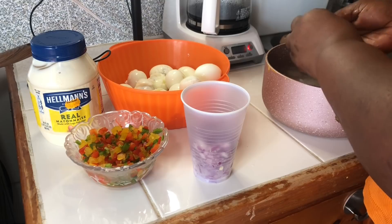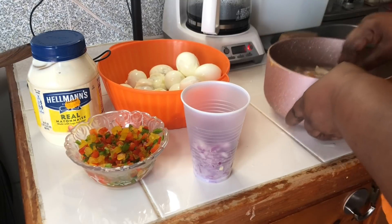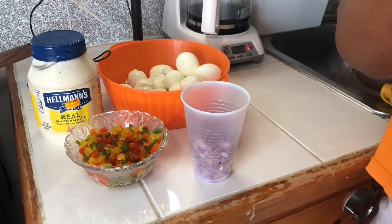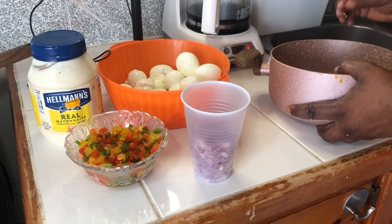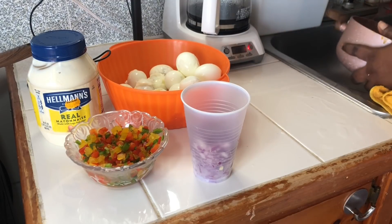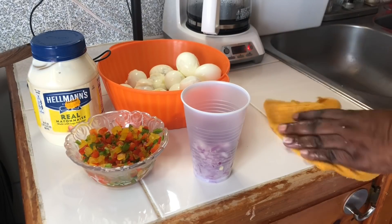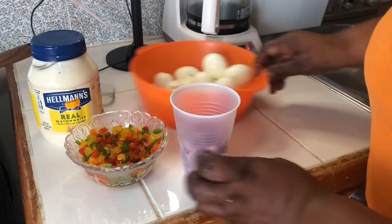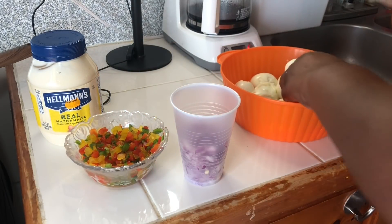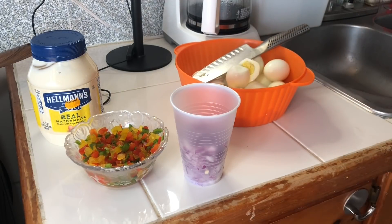Finally, we've finished peeling the eggs — the shells go in the garbage. Now I'm going to cut them. Normally I would use a chopping board, but yeah, let me just use the chopping board. If I'm doing something, let me do it the right way — capisce.